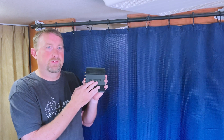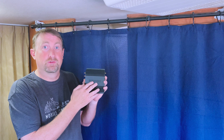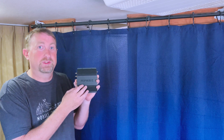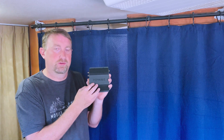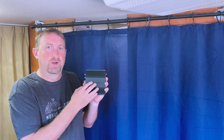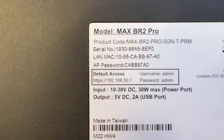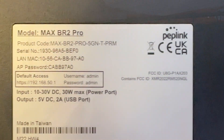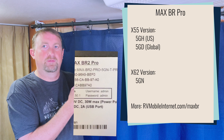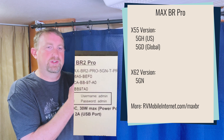Since this model is not very distinguishable from the previous model, you're going to have to make sure you do your homework when you purchase this to make sure you're getting the latest generation modem chipset. The only distinguishing feature between the two is in the part number, and there's going to be a dash 5GN for the X62 model. Just like the BR2 that Chris went over, 5GN indicates the X62.